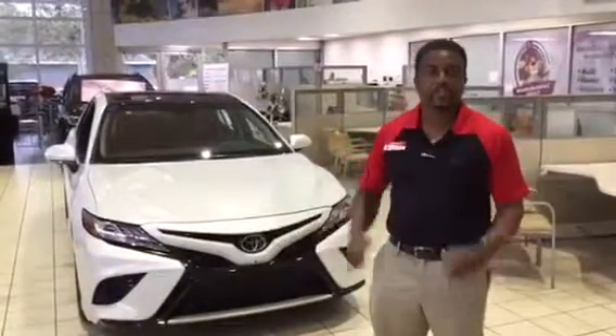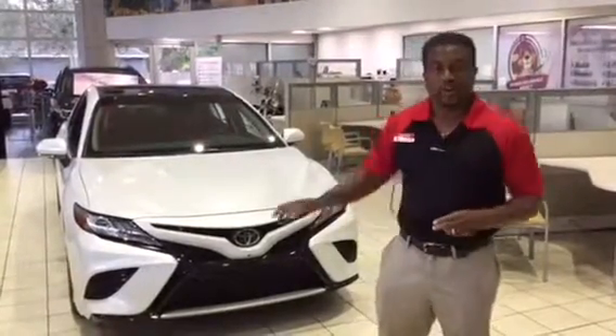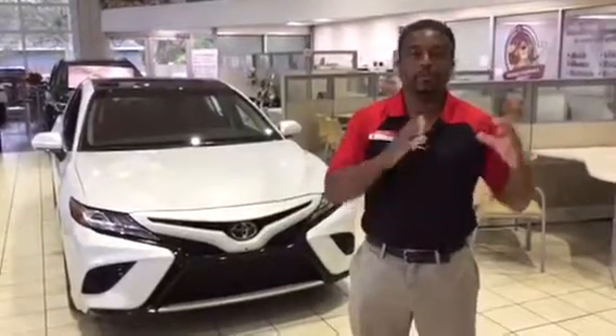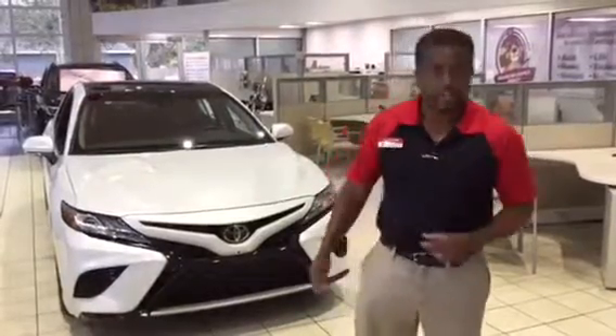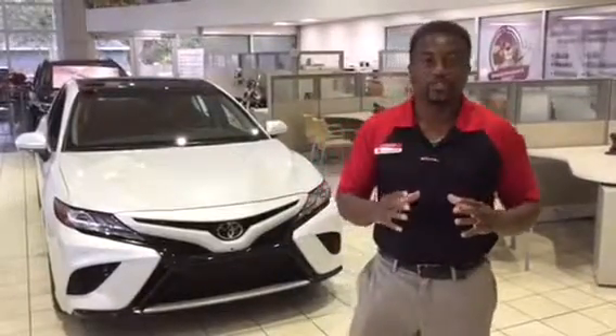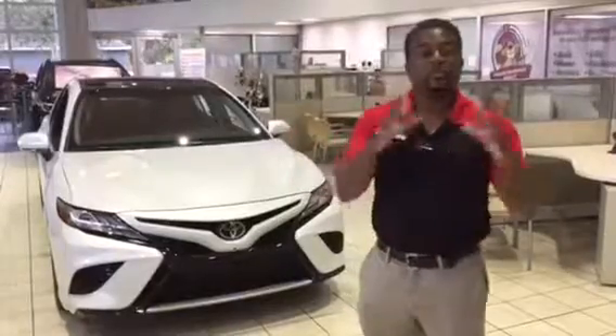Toyota has upped the game in this vehicle in terms of safety, features, and the engine. Three main changes to this car: first, the engine has been totally redone — you have a dynamic force engine that boosts the horsepower from 178 all the way up to 203. At the same time, the fuel efficiency is boosted as well, giving you about 39 miles per gallon. Also, you have the Toyota Safety Sense P on this vehicle, which is on all of the 2018 Camrys throughout the model line — a suite of safety features that enhances the safety of this vehicle. And thirdly, it went from a 6-speed automatic transmission to an 8-speed transmission.